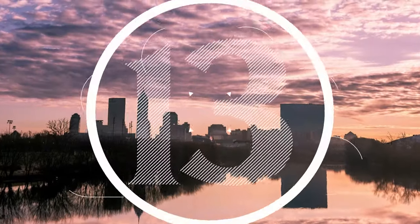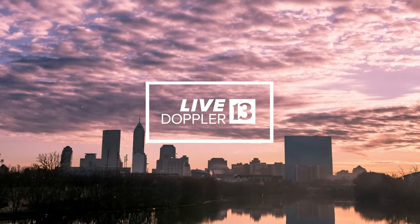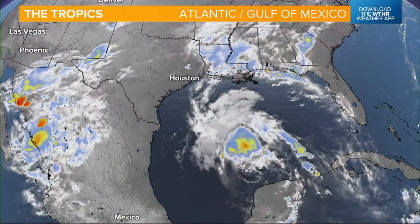We're finally looking at a drier stretch where we're not going to have to constantly be watching that radar app to see when these storms are going to pop up. We've got a dry day today.